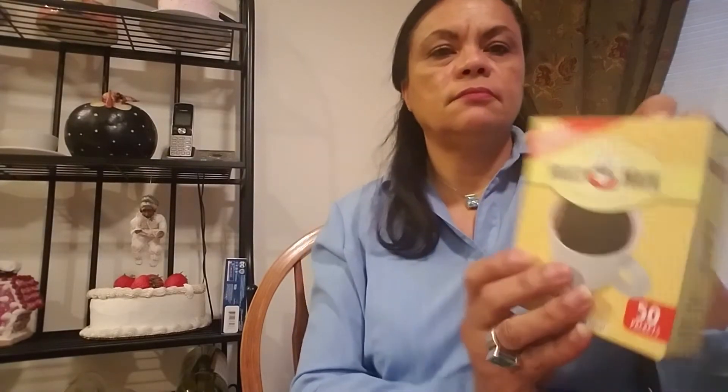Just picked up some more of these little Juicy Juice pour-in packs. And I got an emergency hazelnut Coffee Mate liquid creamer in case we run out. And then I got my sweet mates.